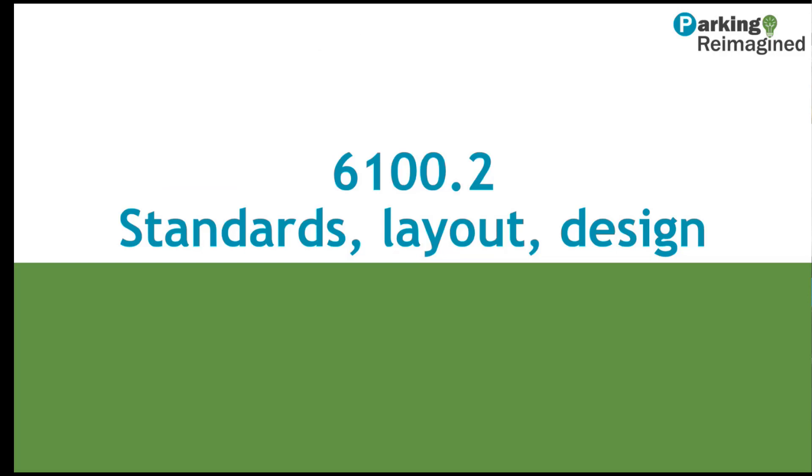We'll move next to Section 6100.2, which contains discussion of standards, layout, and design of parking areas.